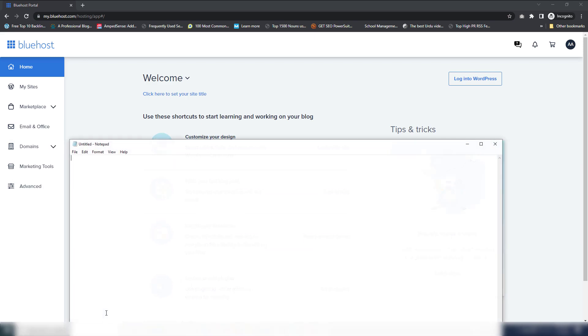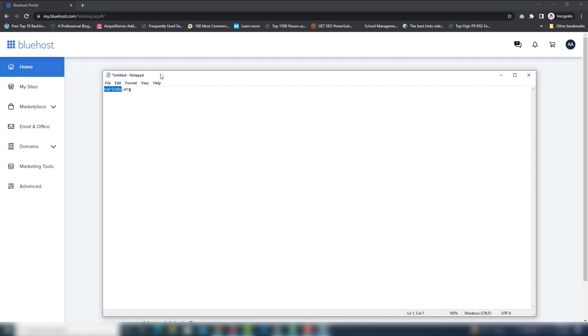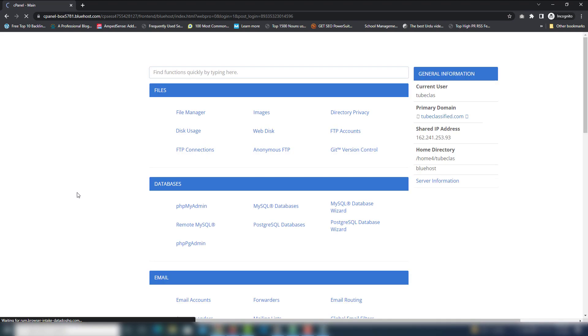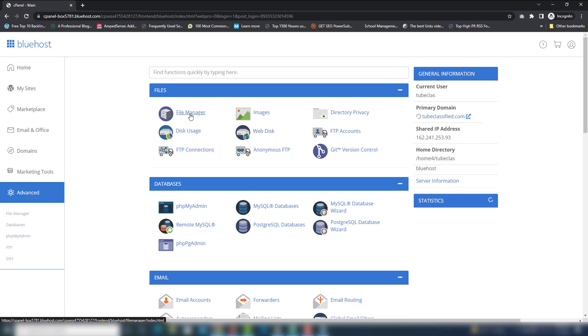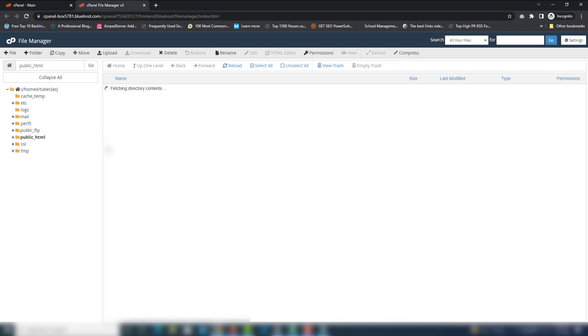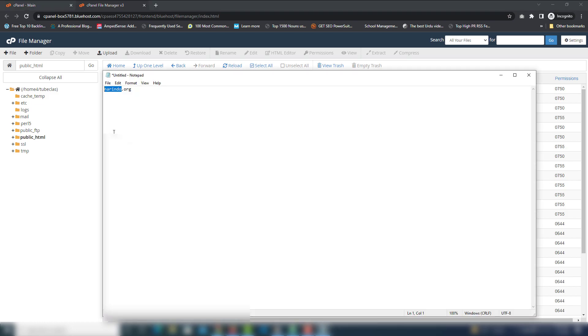For example, if you have a domain name like nari-ndo.org, once you've bought the domain and hosting from Bluehost, you will get that domain directly inside your File Manager. Go to the Advanced section, open File Manager, and inside there you need to select the public_html folder. Inside there you will find your domain.